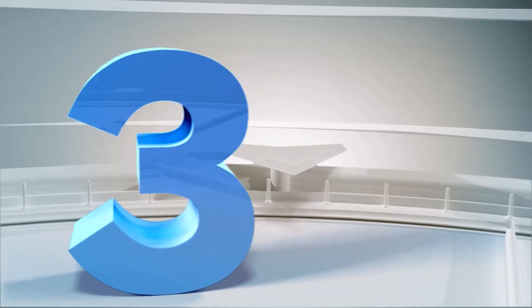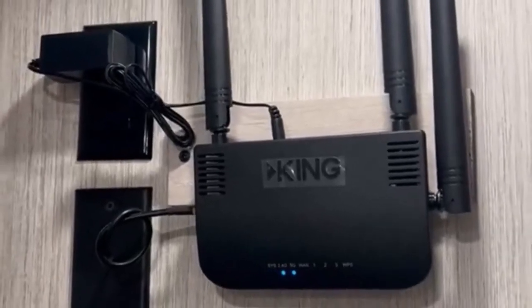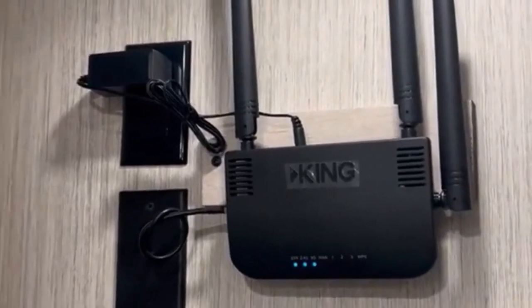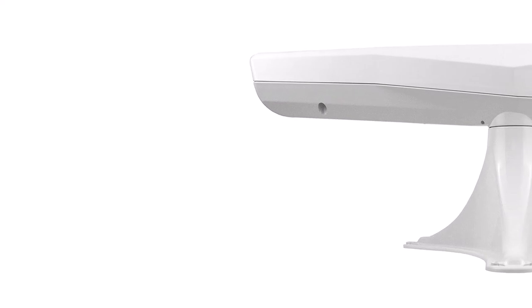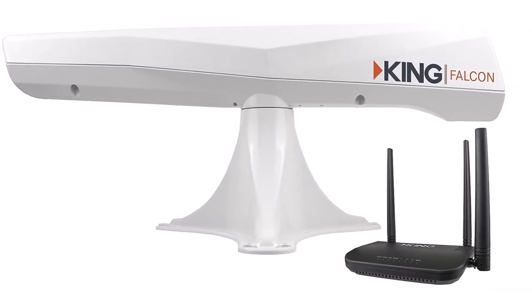Number 3. King Falcon RV Wi-Fi Booster Antenna. The King Falcon RV Wi-Fi Booster Antenna and Wi-Fi Max Router Range Extender will upgrade the Wi-Fi inside your RV massively. The packaging of products will work together to ensure that you have fast, reliable internet at your disposal.